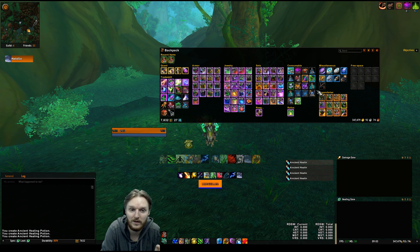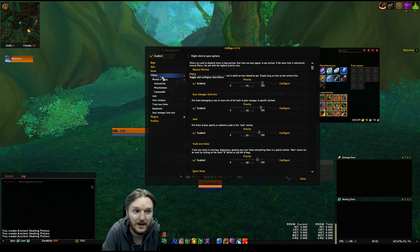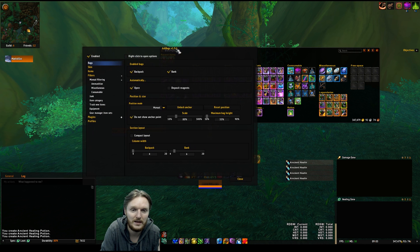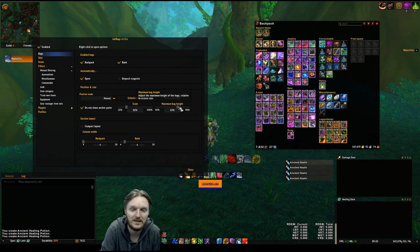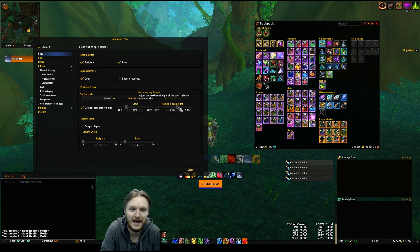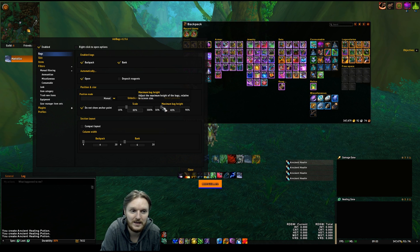Now, by installing AdiBags you won't have the legendary section, because most of these sections — or at least the legendary section — is actually created by myself. You can alt right-click on any of the sections and filter it or create it yourself. Before I show you how to do that, I wanted to show you one of the biggest things people ask about: the sizing. The way I have it set, my scale is 80 percent and my minimum bar height is 33 percent, so it kind of goes horizontally. If you set it to something else it'll just look vertical, and I don't like that at all. My maximum bag height is set to 33 percent.